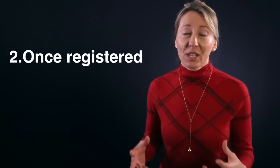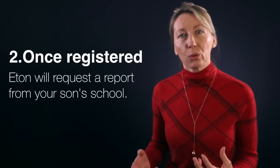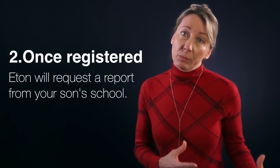Once you're registered, Eton will go to your son's present school and request a report. Based on whether the report is good enough, they will invite you to the next step or not.